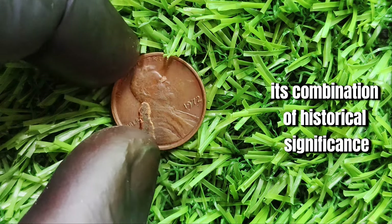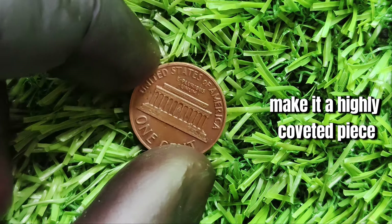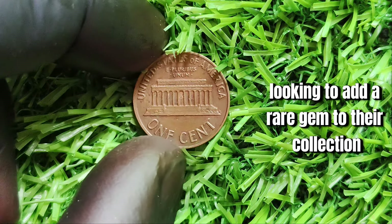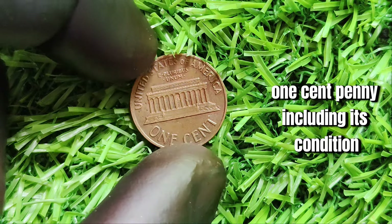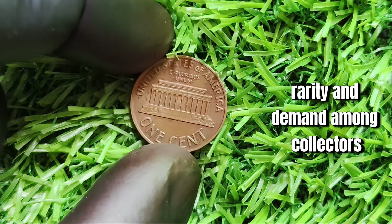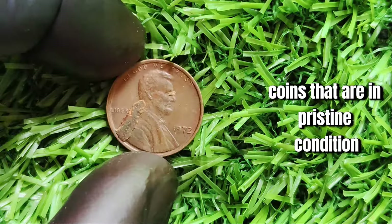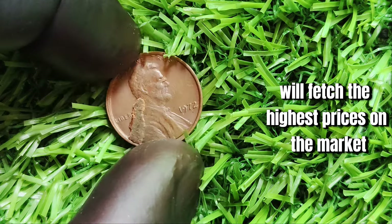Its combination of historical significance, minting error, and scarcity make it a highly coveted piece for serious coin collectors. Several factors can affect the value of the 1972 Lincoln one-cent penny, including its condition, rarity, and demand among collectors. Coins that are in pristine condition, with minimal wear and a clear double-die error, will fetch the highest prices on the market.